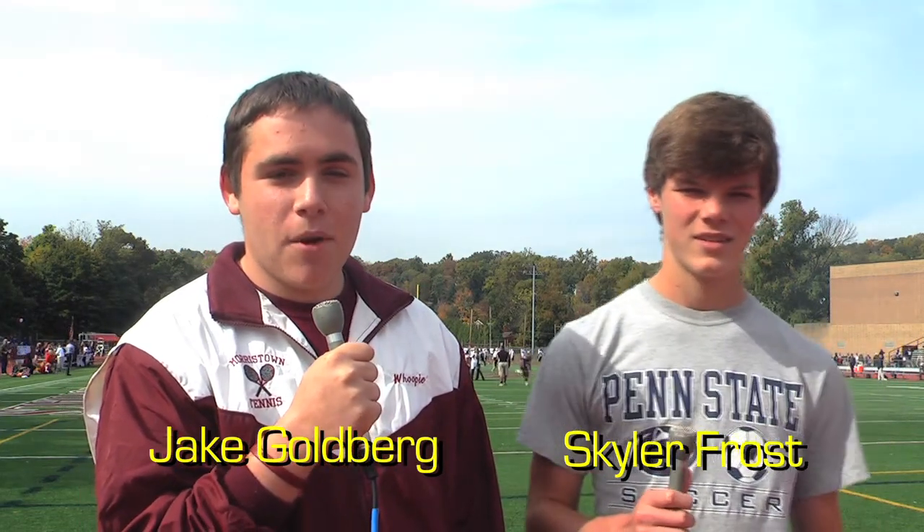Hello, I'm Jake Goldberg and beside me is Skyler Frost. Today's football matchup is the Randolph Rams versus the Morristown Colonials.